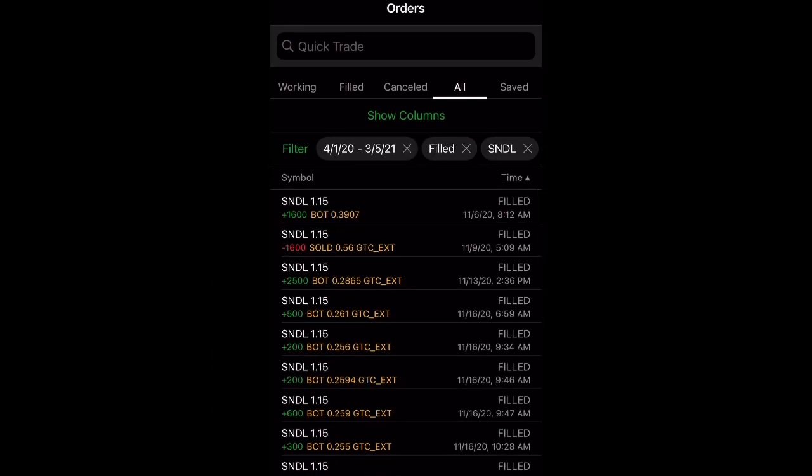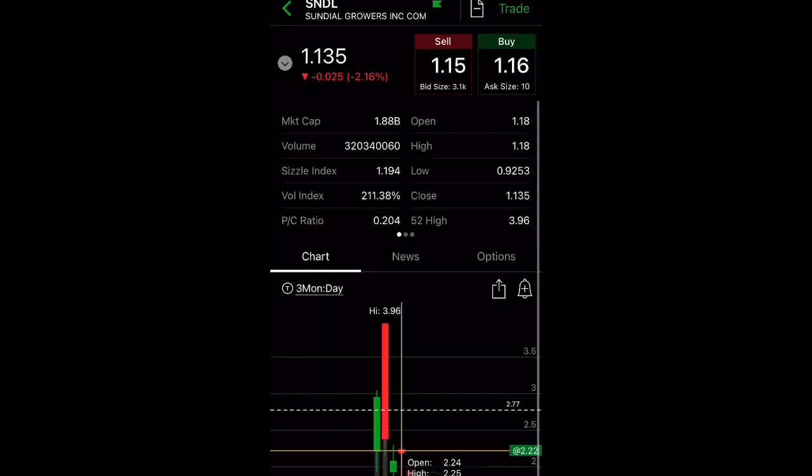I knew about it when it was only 39 cents. You can see I sold it at 56 cents, and I re-bought it again when it went down to 28 cents. These are the kinds of alerts I'd love to share with people, because by the time everyone knows about a stock it's usually too late.